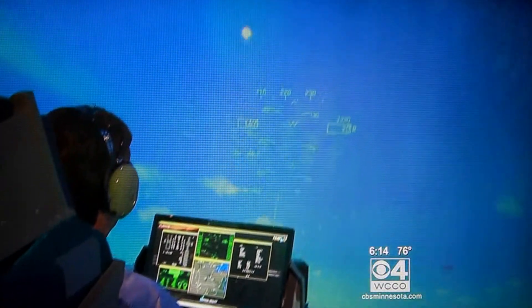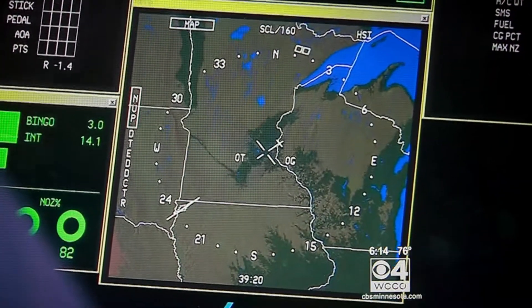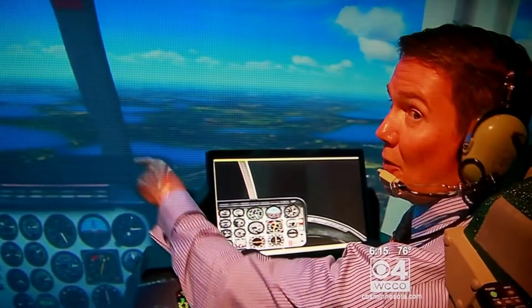It doesn't matter if you've never been in a cockpit or received any kind of flight training. Within minutes, you can now explore any area of Minnesota and see in detail how it looks to a pilot. This is the Brainerd Lakes area.